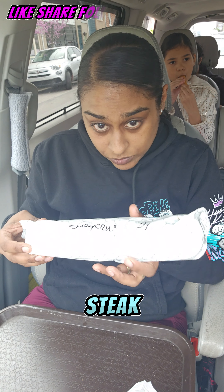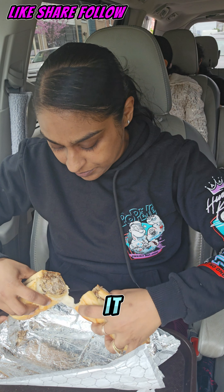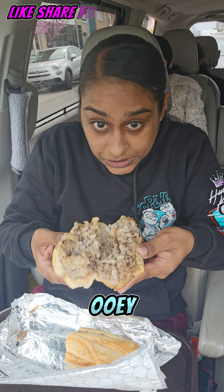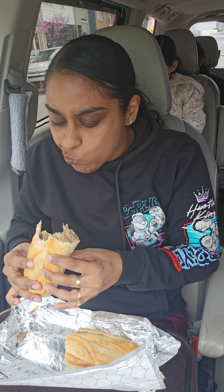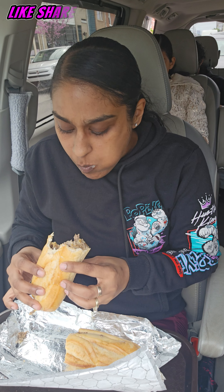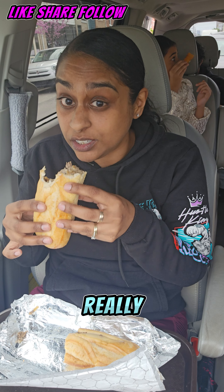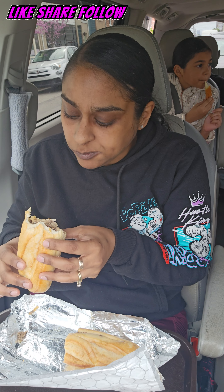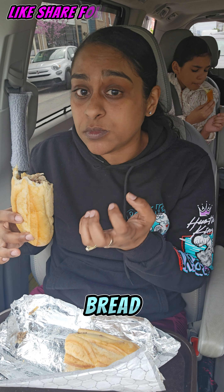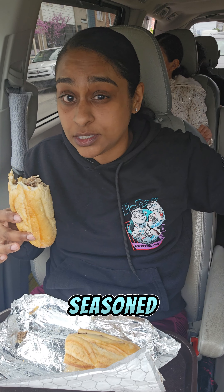Now I'm going to try my cheesesteak, normal beef cheesesteak. I did get mushrooms in it. Oh, this is ooey and gooey, just like we like it. It's really cheesy. It's actually really delicious. The bread is really soft, really tender, really chopped up meat, some onions, some mushrooms, well seasoned. Delicious.